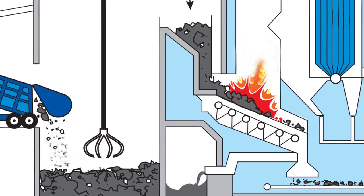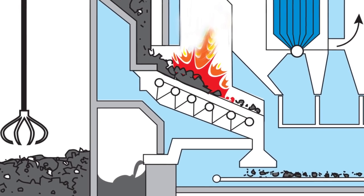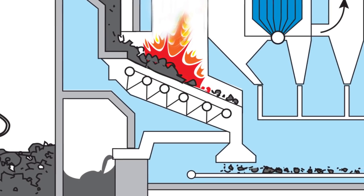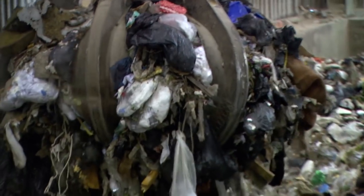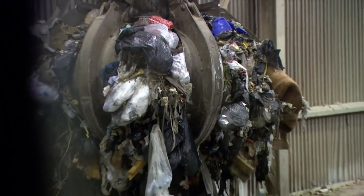Bottom ash is the residue of the waste combustion process — it's the ash that falls to the bottom after waste is incinerated. This facility handles about one-quarter of the region's waste that can't be recycled.